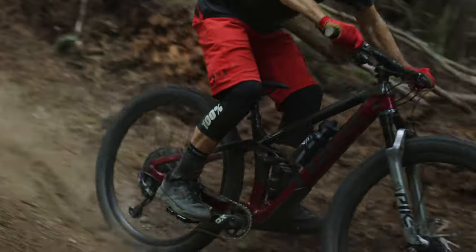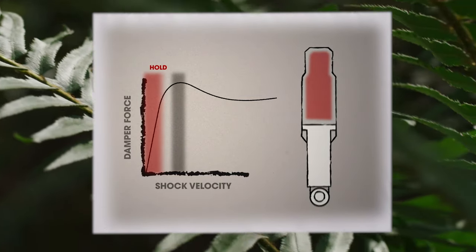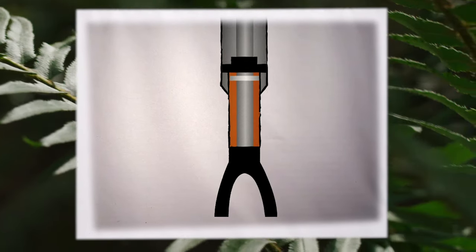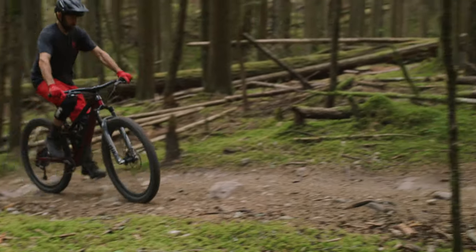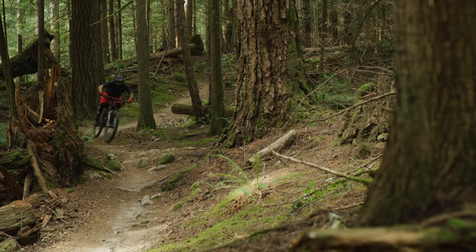Most models feature our reactive shock that's really firm when you're pedaling, but still plush over bumps. Some models take it a step further with reactive with through shaft that reacts to the trail even faster for unmatched grip. Reactive gives Fuel EX more efficient pedaling than you would expect from a bike that's super fun to ride on descents.